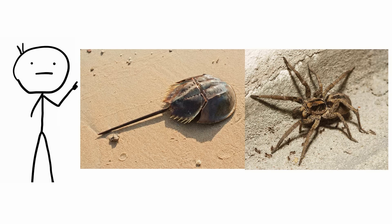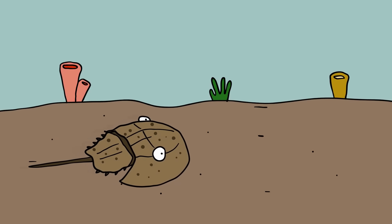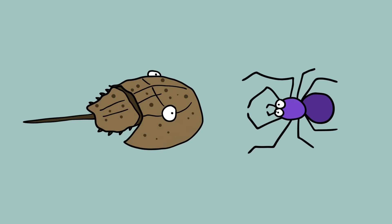Horseshoe crabs and spiders. Horseshoe crabs were misidentified as crabs hundreds of years ago. Granted, they spend most of their time crawling over the seafloor and have a crab-like shell roughly resembling a horseshoe. However, they are grouped with arachnids.